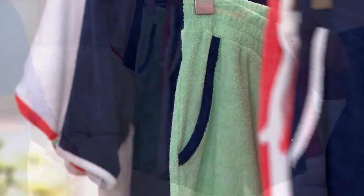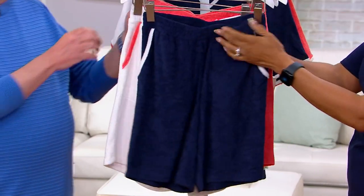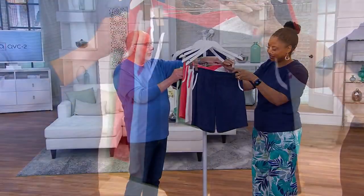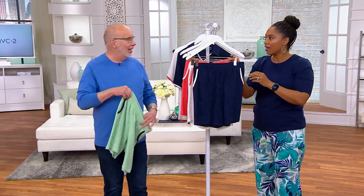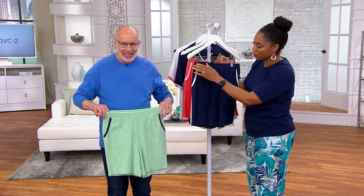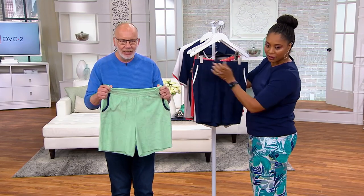So, shorts — let's talk about them. Because sometimes people go, 'Wait a minute, shorts? I don't know.' I was thinking, as you were showing these, wouldn't these be great to pull up over a bathing suit? Oh, easy. Perfect over a bathing suit. Look at the stretch — just easy, comfortable.